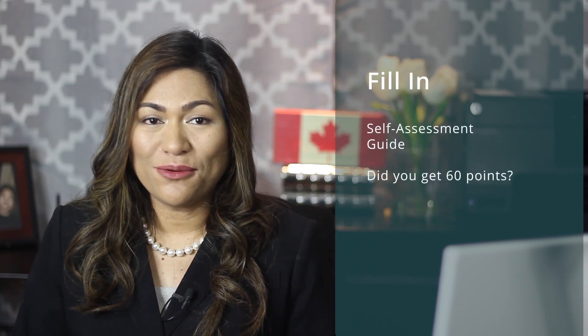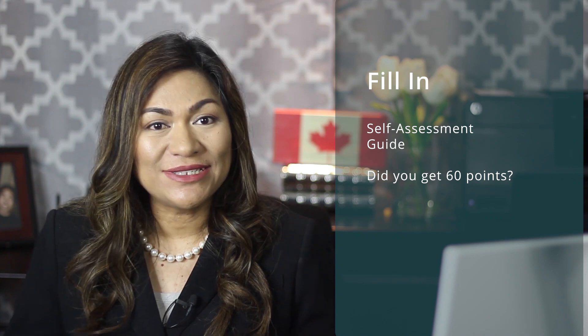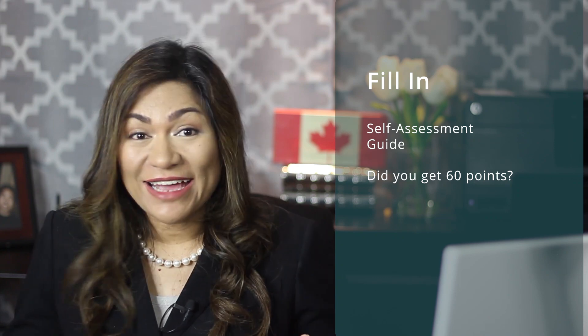Now, I'd like you to fill in the assessment guide you downloaded with your score for each factor and check to see if your total score is 60. Did you get 60? If you did, congratulations — you have a good chance of getting nominated by SINP. If your score is less than 60, review the assessment guide and check to see how you can improve your points.